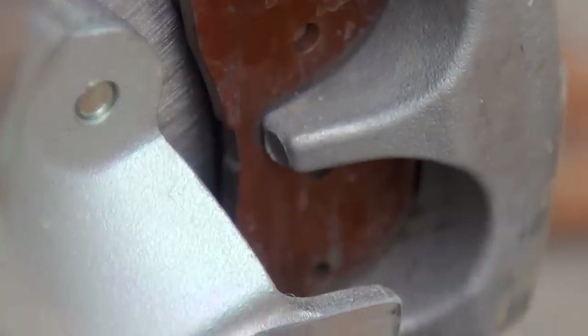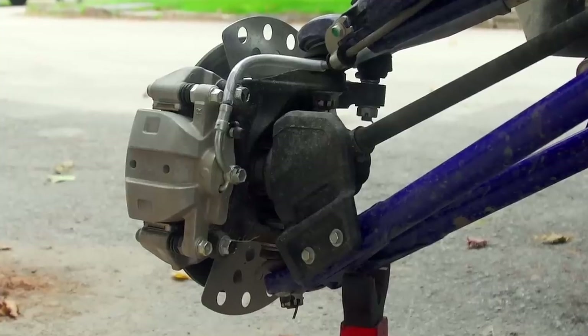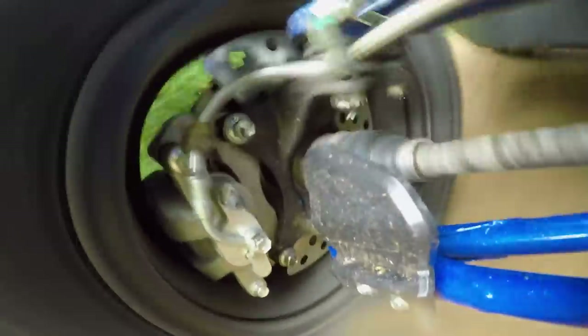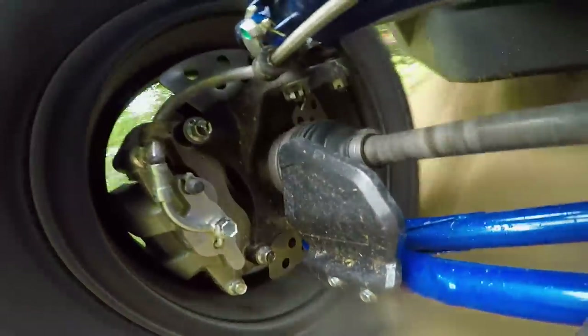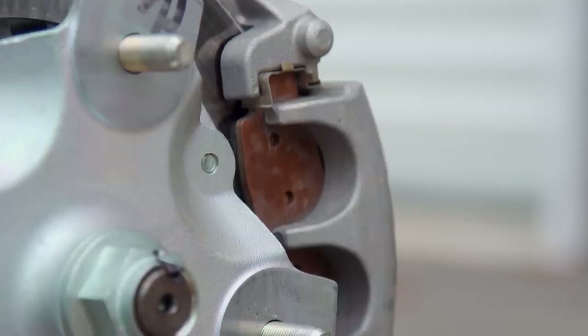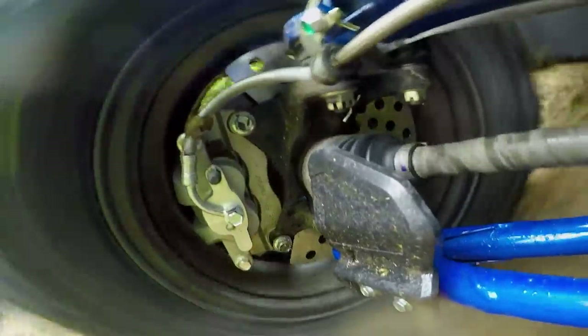Yamaha completely overhauled the braking system for 2019. With steel braided lines, larger pistons, larger calipers, larger rotors, and even a larger master cylinder, it improves in the safety and control department. We felt earlier YXZs required a significantly greater amount of pedal pressure, but this new setup is tight, firm, and very controllable with little to no fade — even after 10 miles of fire roads and heavy brake use.